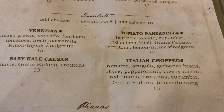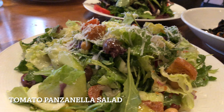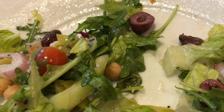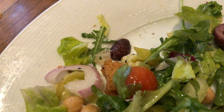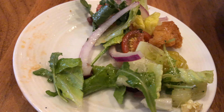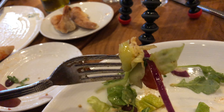The tomato panzanella salad has almost the same ingredients as the Venetian salad, except for the addition of cucumber, basil, and croutons. I also like their addition of chickpeas, pickled olives, and pickled peppers. Besides the dressing, the pickled peppers and pickled olives add more to the acidity of the salad. The heirloom tomatoes are delicious and a little bit sweet as well.